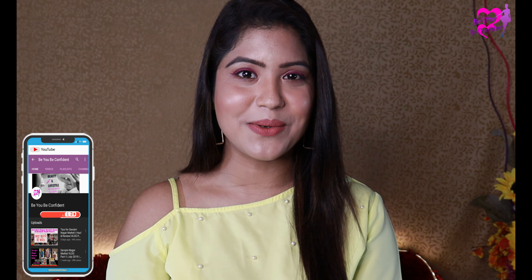So that's all for today. I hope you find this video helpful. If you like today's video, hit like, subscribe to my channel, and press the bell icon so that you don't miss any of my next videos. I will see you very soon. Till then, bye bye, take care. This is Nisha signing off. Stay healthy, stay beautiful, be confident.